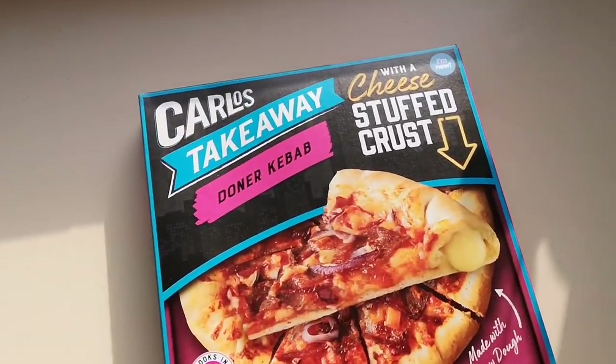Well, how are we doing out there? I hope you're all absolutely spot-on and thank you very much for watching this video. Now I've been shopping, I've been to Aldi. I've got a lovely request on Instagram from Lee — he said you've got to try this new pizza that's out, so you know what, I have got to try it. Come and have a look at what I've got.